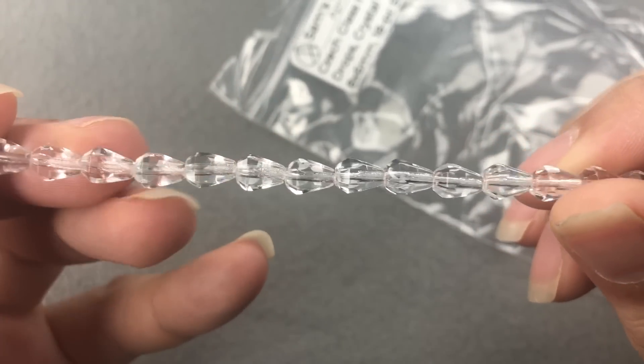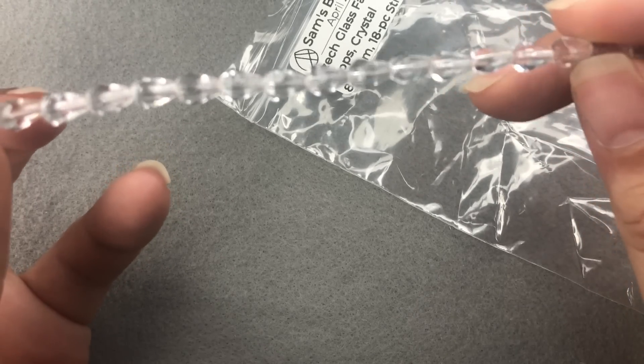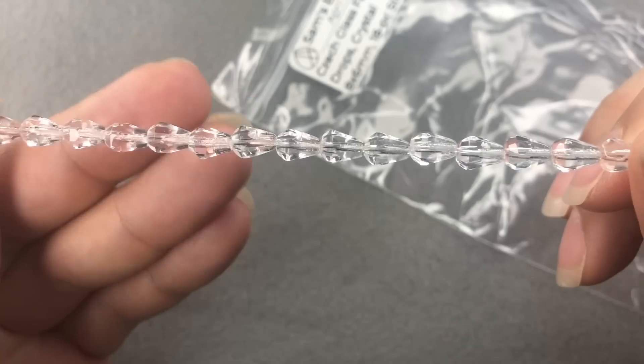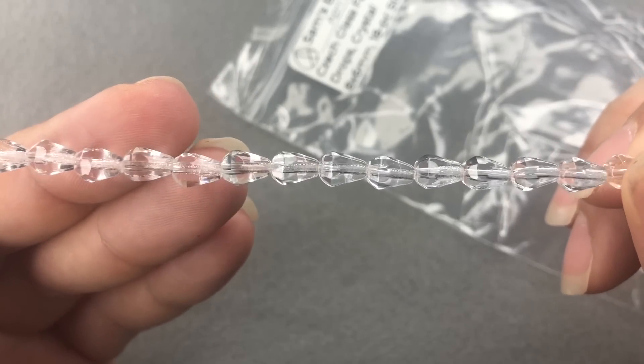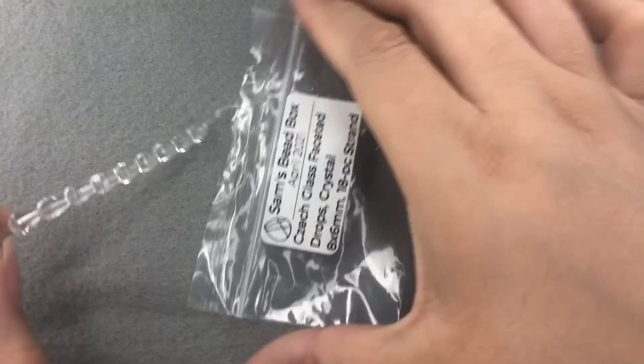Very sparkly. You can tell it's a crystal color, but they're not really sharply faceted like crystal. It's still really pretty — it's kind of like a vintage vibe. Love those.